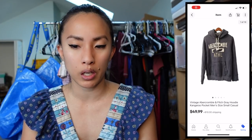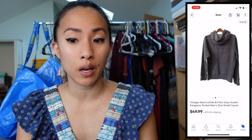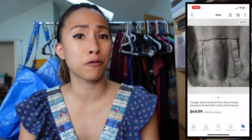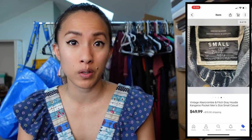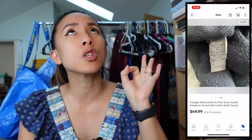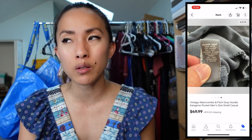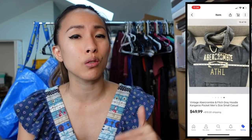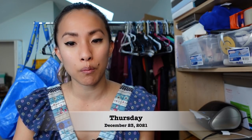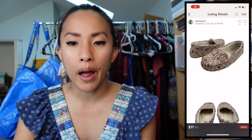Also on eBay I sold a vintage Abercrombie & Fitch gray hoodie with a kangaroo pocket in men's size small — something my sister-in-law gave me for free. It sold for $49.99 with the buyer paying shipping, giving me a profit of $43.64. Vintage Abercrombie is a huge bolo, especially with the Abercrombie spell-out. It's still very popular overseas, especially in Asia, particularly pieces from the '90s and early 2000s.